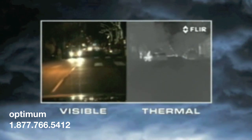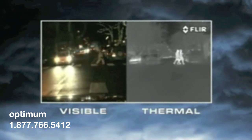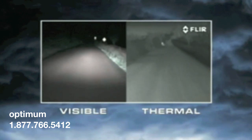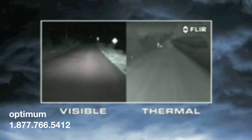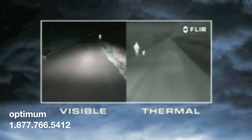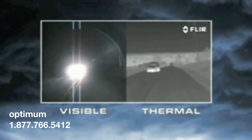Pathfinder LE also makes it easier to see potential hazards as they approach the road from either side. Pathfinder LE's thermal imaging technology makes black-and-white TV pictures from heat, not light. Warm objects appear light and cooler objects appear dark, and it's not affected by the glare from oncoming headlights.